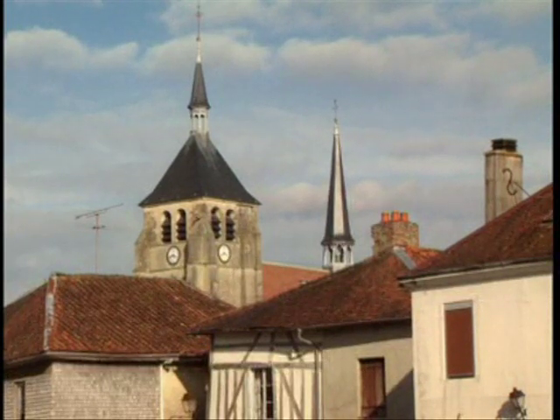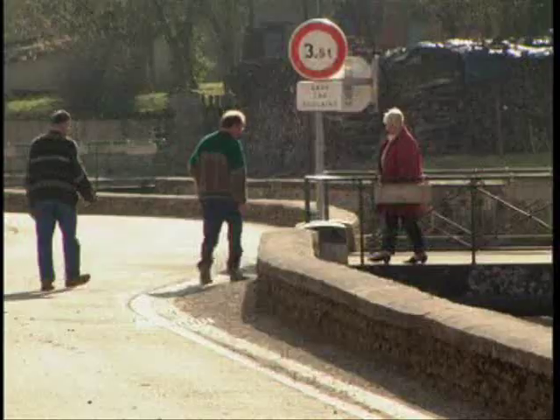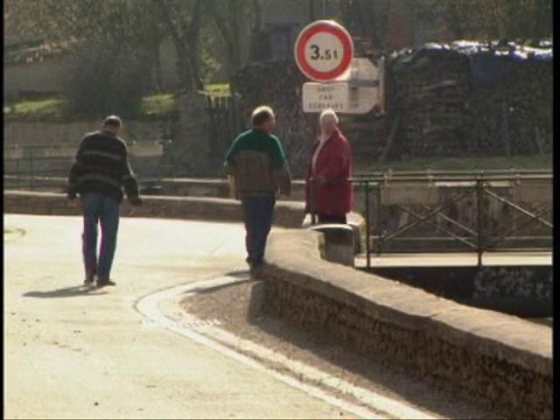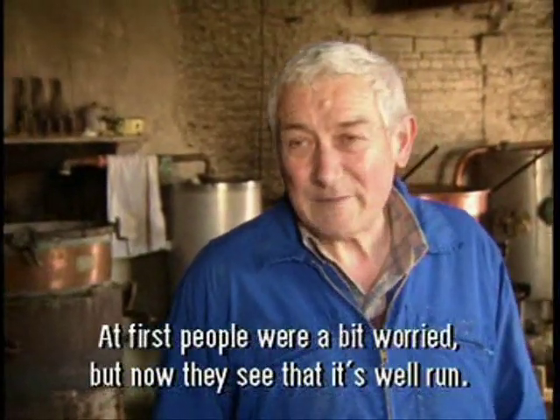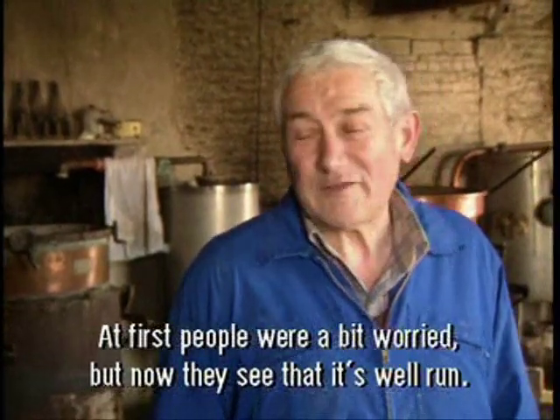People living nearby were very uncertain when the centre opened a decade ago, but now they seem reassured. Yes, at the beginning people were a little worried, but no longer now, since it was done in good conditions.